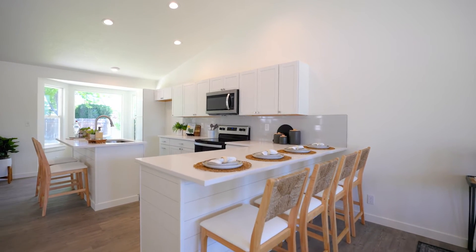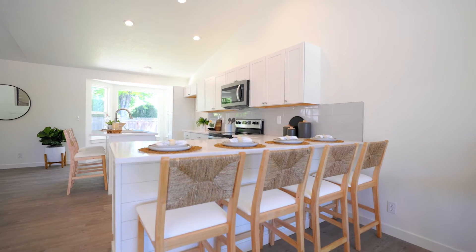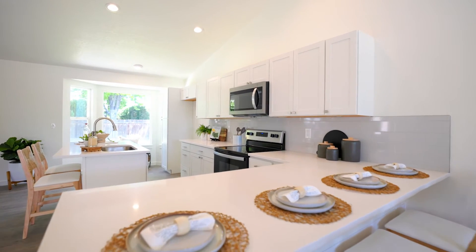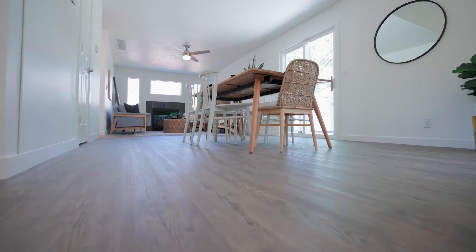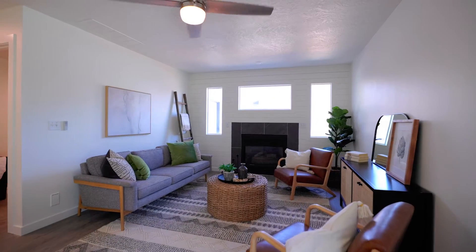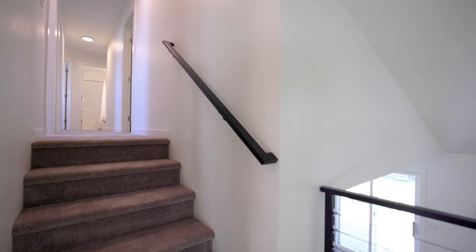Shiplap accents on the island peninsula and gorgeous quartz countertops with tile backsplash complete the kitchen with plentiful cabinet storage space. You'll instantly fall in love with the luxury vinyl plank hardwood floors throughout the main level, radiating tones of light gray to dark brown, incorporating both the modern and farmhouse feel.